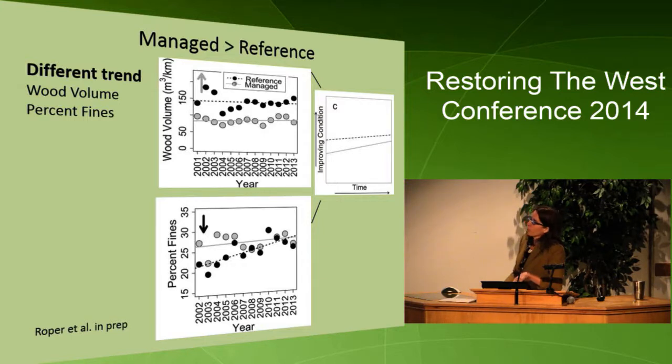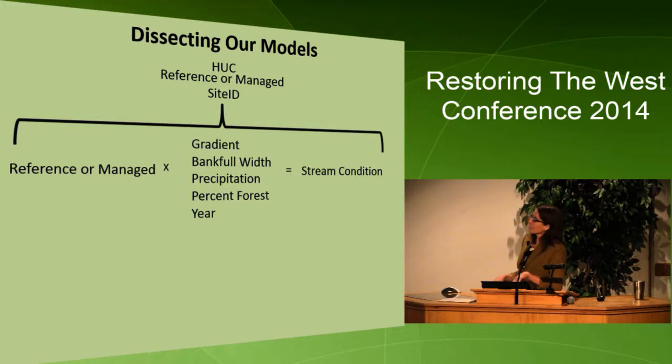We're going to be coming out with a paper on this hopefully soon. We can also use our results to dissect our models further to understand the relationships and interactions between environmental characteristics and management.